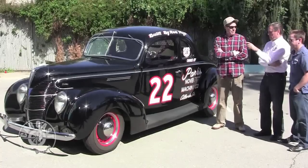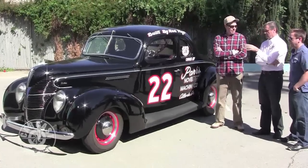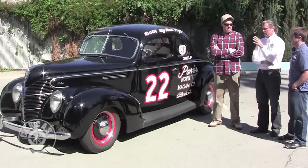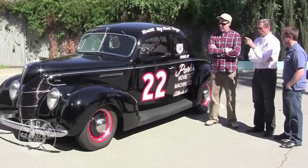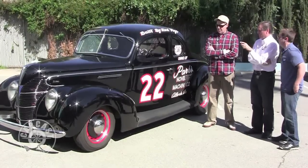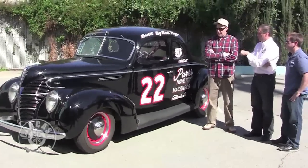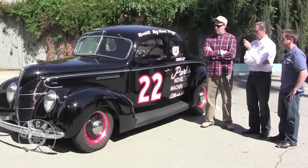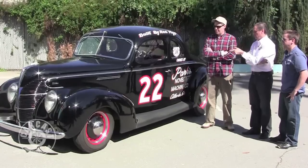A lot of people think it's a '38. What Ford did back in those days was take the deluxe model of the previous year and sell it as the cheap model the next year — they got extra money out of their tooling. So a '38 deluxe looked very much like a '39 standard Ford.